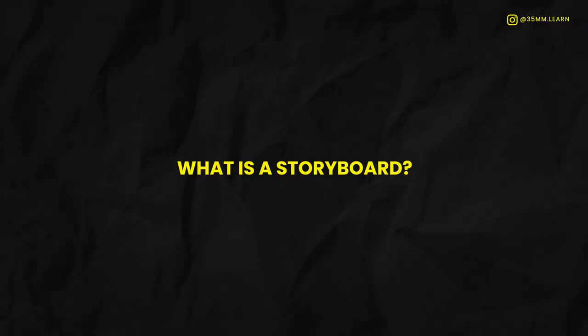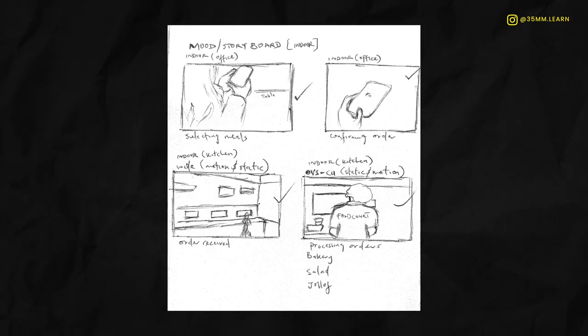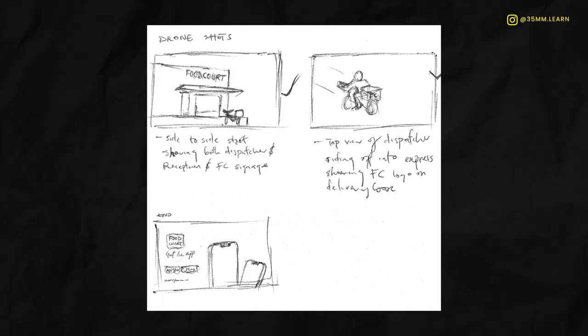First thing we'd like to do is define a storyboard. A storyboard is a sketch or group of illustrations that show the angles or scenes that are to be taken during a production.